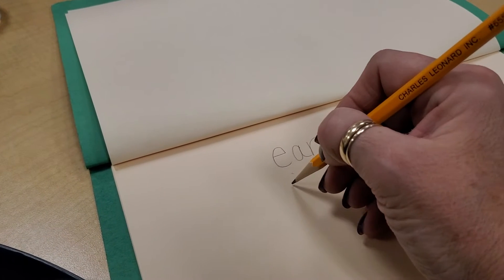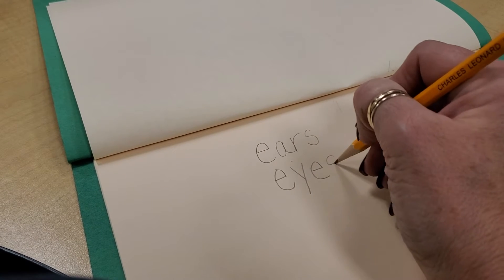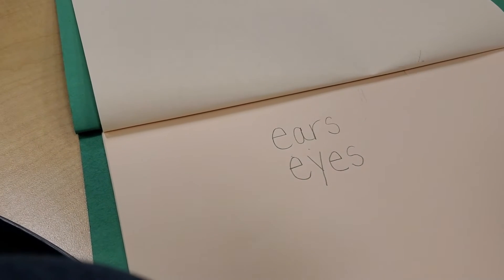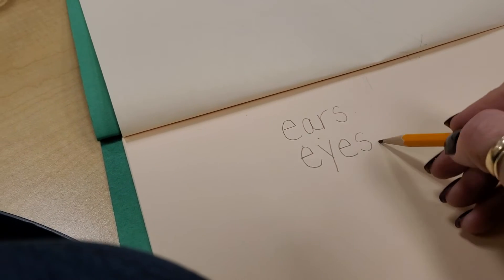What about seeing? What do we use for seeing? E-Y-E-S. What is that word, boys and girls? Eyes. We use our ears for hearing and our eyes for seeing.